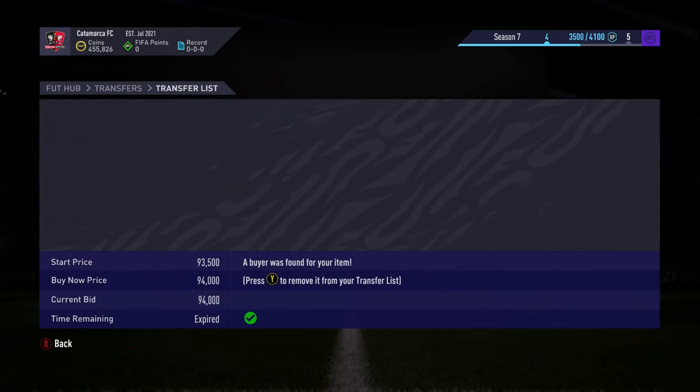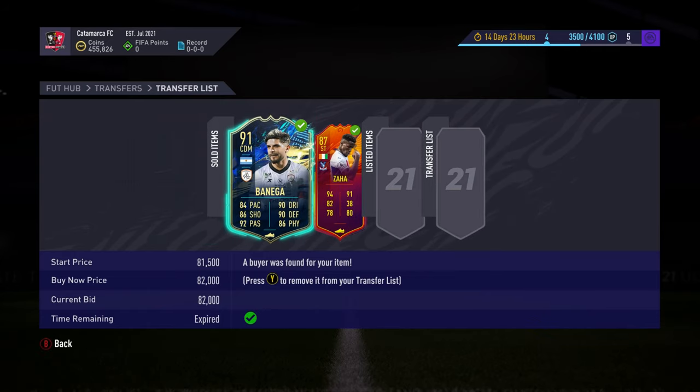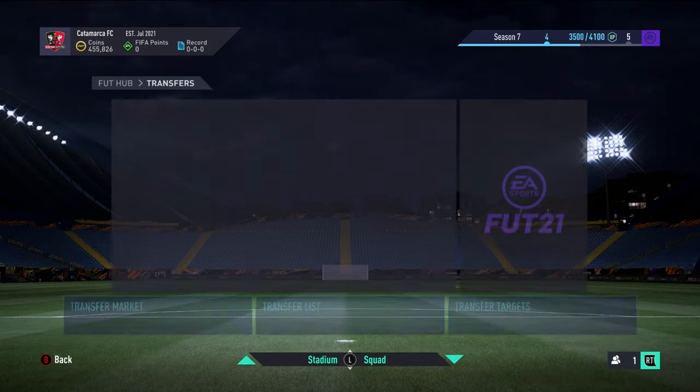We're now at 455k from all these sales in just the fourth episode, which is really, really good. It's a very nice profit and I find Xbox very easy to get good profits like this.